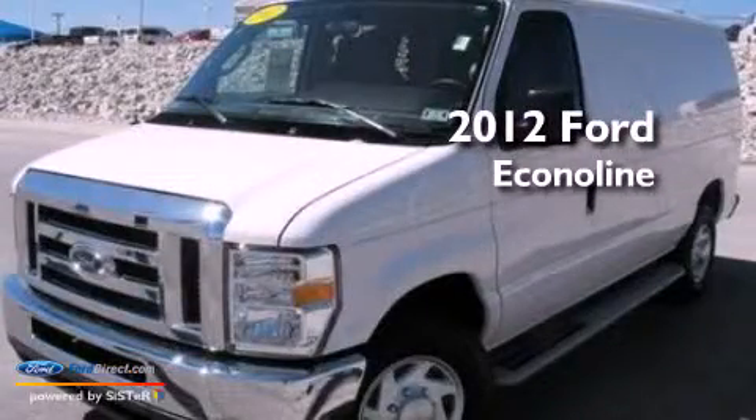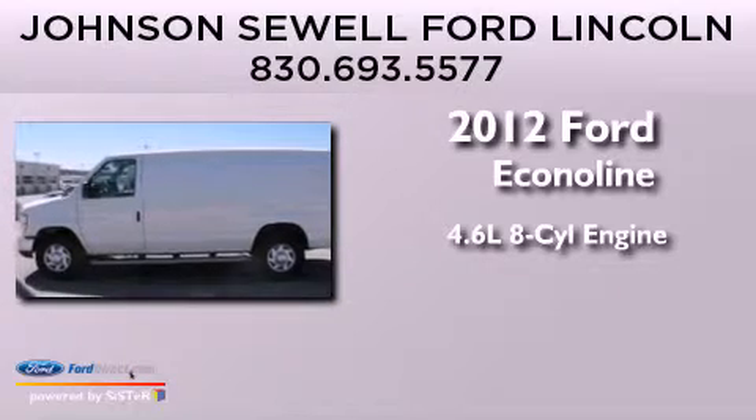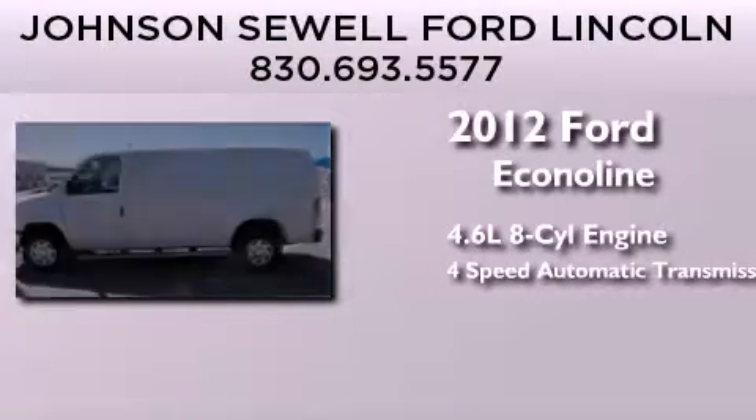This is a 2012 Ford EconoLine. It features a 4.6-liter, 8-cylinder engine and a 4-speed automatic transmission.